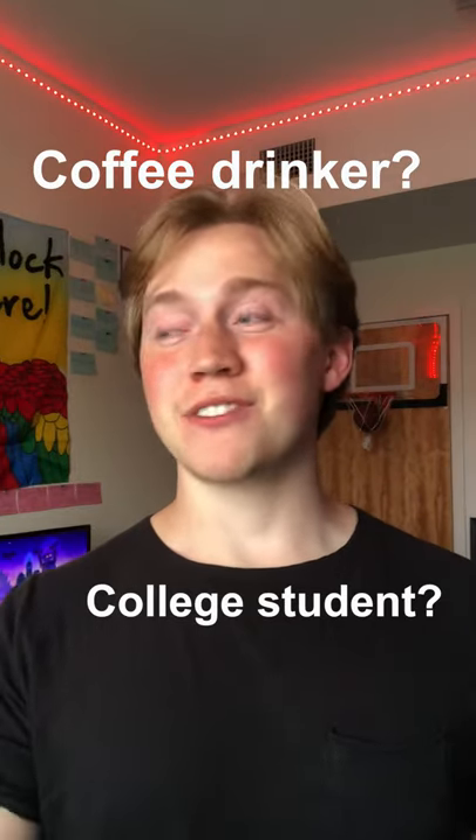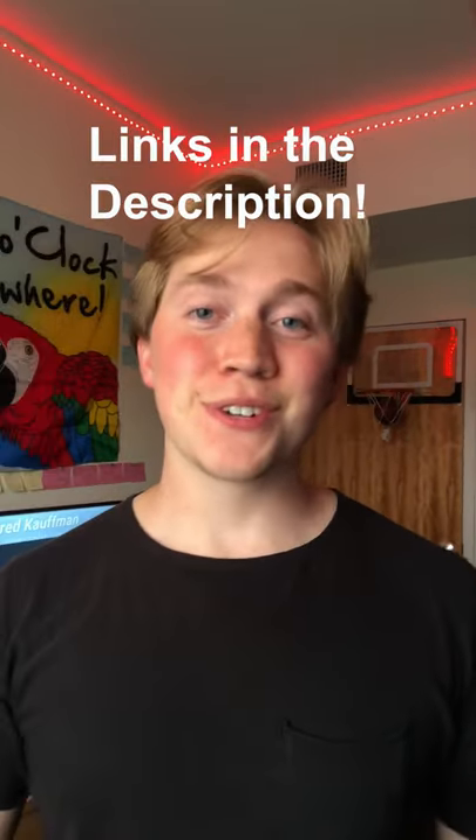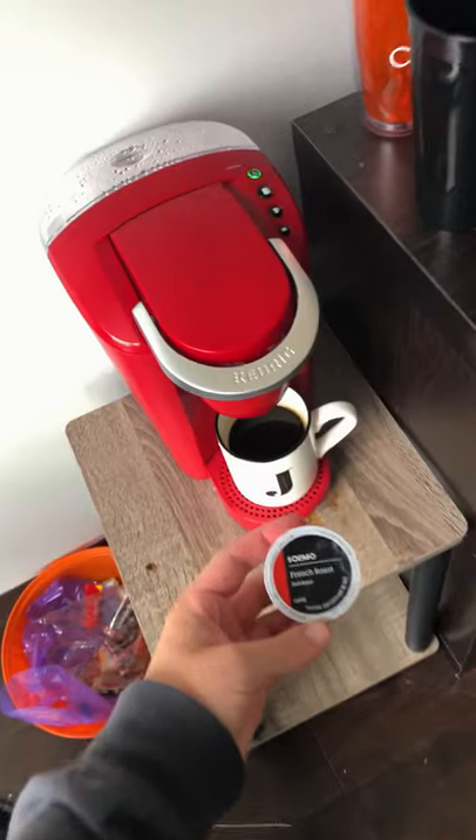If you drink coffee and you're in college, you have to try these two different types of coffee. First one is the Salomo K-Cup Coffee. If you want a good kick in the morning, definitely check out this coffee.